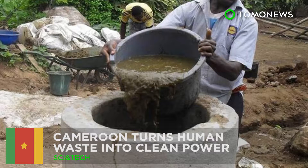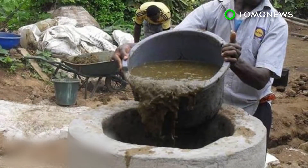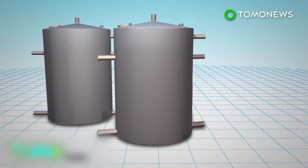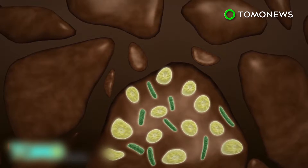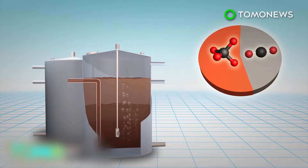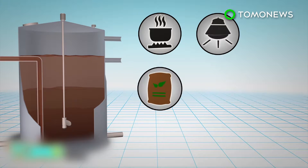Cameroon turns human waste into clean power. Two towns in Cameroon are installing biogas systems to turn human waste into sustainable energy that can provide fuel and electricity for local communities. Organic materials such as animal waste are placed inside an airtight tank, where bacteria and archaea break down the material. This releases biogas, which is a byproduct that is a mixture of mostly methane with some carbon dioxide. The biogas can be stored and burned as a fuel for cooking and to power electricity generators, while the rest of the waste can be used as fertilizer.